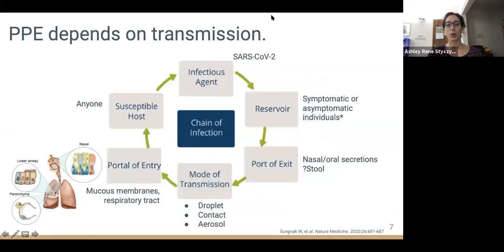To understand what PPE is required, we must first understand how SARS-CoV-2 is transmitted. We start with an infectious agent — SARS-CoV-2 — the virus that causes COVID-19. The reservoir can be either symptomatic or asymptomatic individuals. Evidence suggests that SARS-CoV-2 infections among healthcare workers commonly occur in non-COVID wards, with peak viral load occurring two days before until two days after symptoms manifest. Virus typically enters the environment through respiratory secretions generated by coughing, sneezing, singing, or talking.